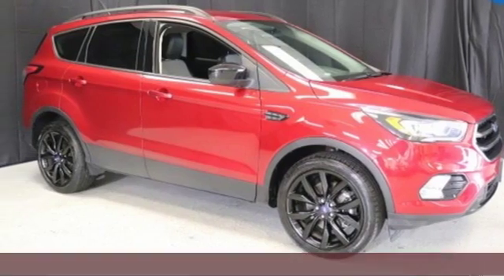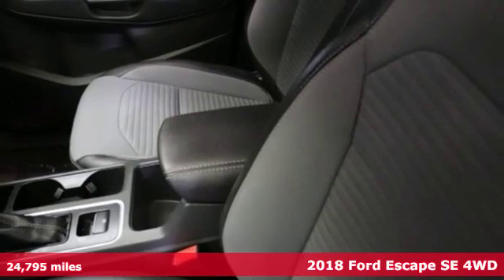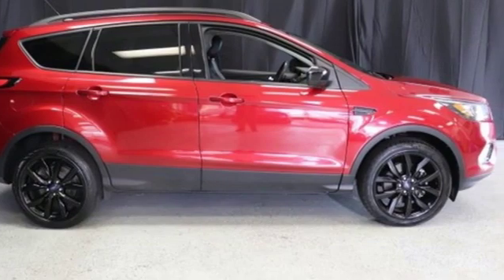It's a 2018 Ford Escape. Yield to adventure. This SUV will take you and your toys to far away places. Plus, it offers an exciting list of features.